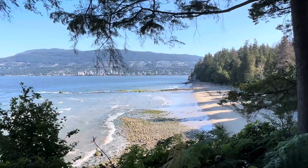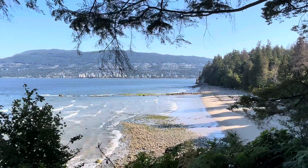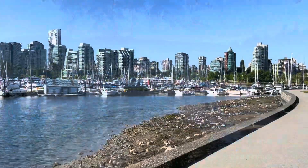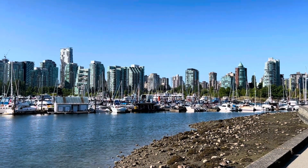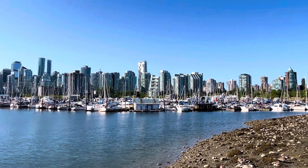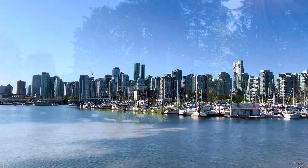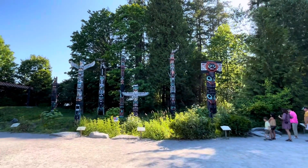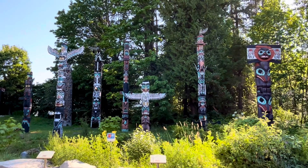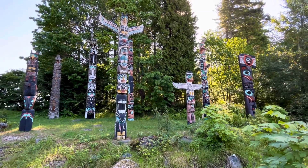Nice view of Third Beach and northern Vancouver in the background. I'm near the totem poles area of Stanley Park, but this is really a nice look at one part of the downtown skyline of Vancouver. Here are the totem poles.